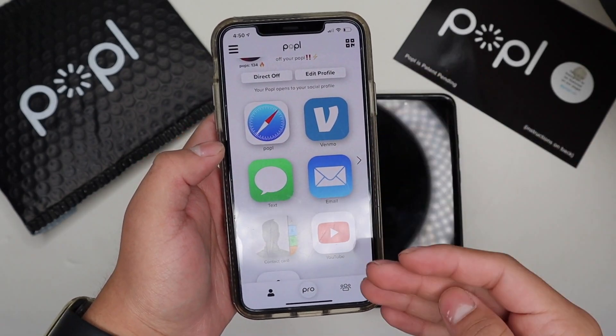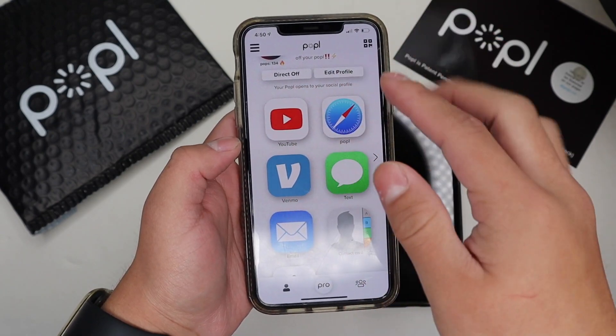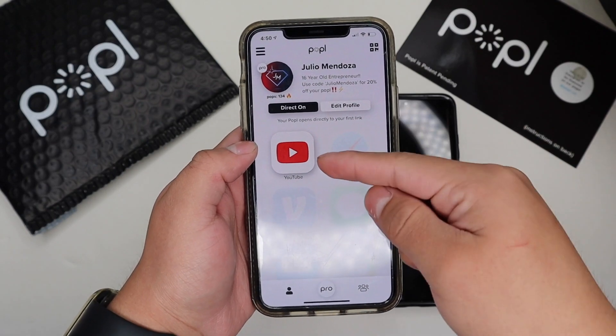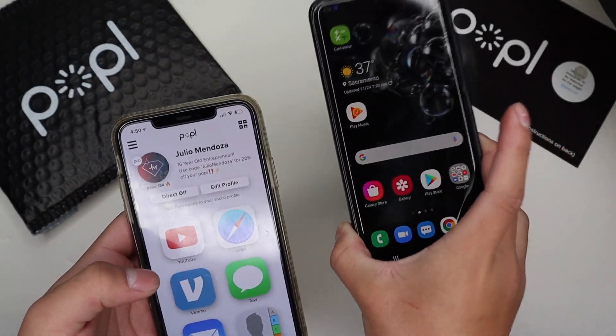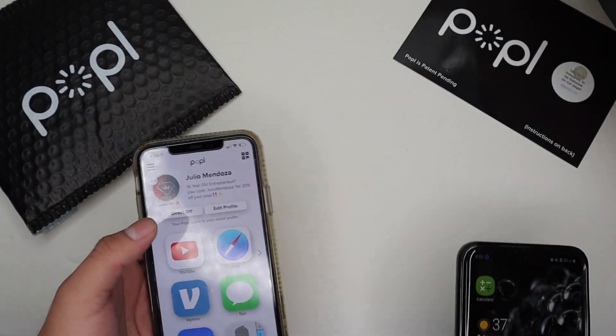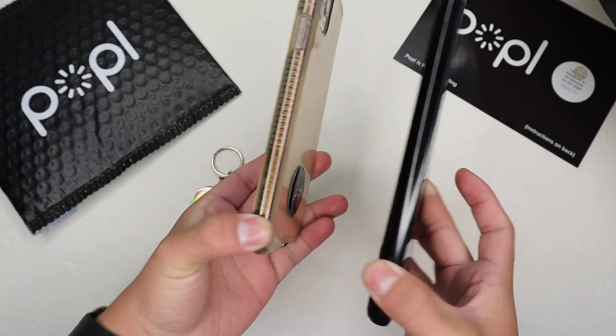I can also rearrange these apps to change how they show up on the other person's phone. If I want YouTube first I can move it there. If I want to only share my YouTube I can click Direct On and it will only share that. Here I have a Samsung — and yes, Popl works with Samsung and a variety of other devices — so I'm going to tap it to the back of the Samsung.